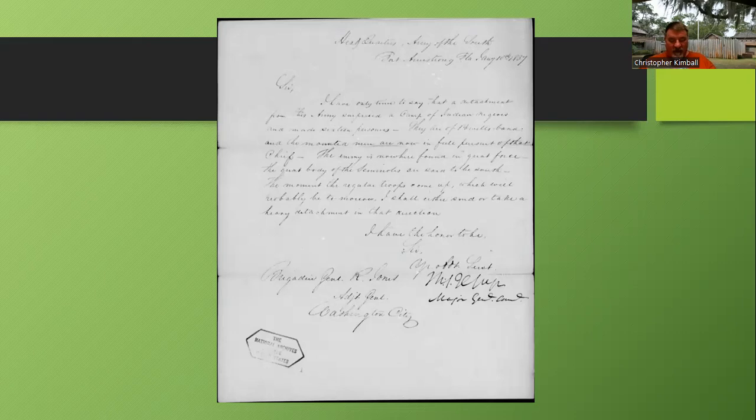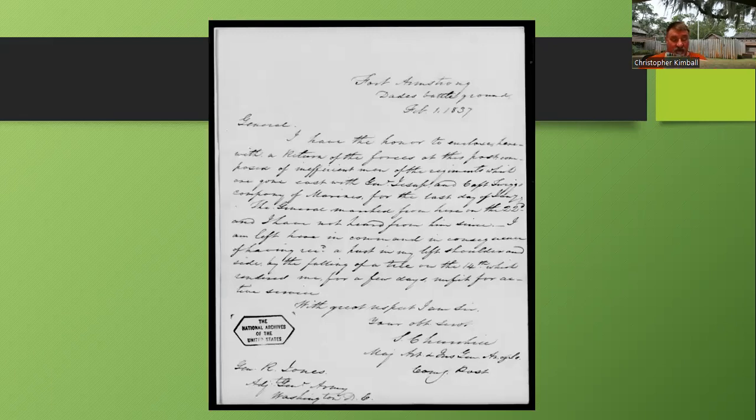Of course they didn't catch Osceola at this point. Jessup writes that the enemy is not found in great force, and that the great body of Seminoles are said to be heading south. There's also a letter from Major Churchill at Fort Armstrong, dated February 1st, 1837. He writes: 'I have the honor to enclose herewith the return of forces at the post, composed of inefficient men of the regiments who have gone east with General Jessup, and Captain Twiggs's company of marines, for the last day of January.' Essentially the soldiers who couldn't keep up were left behind — that's why he calls them 'inefficient men.'